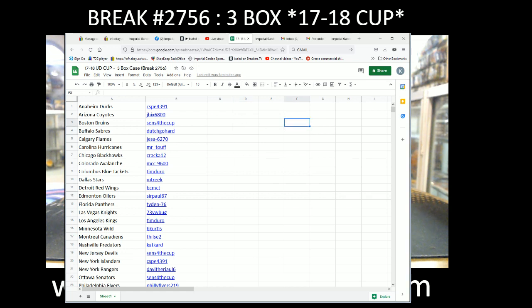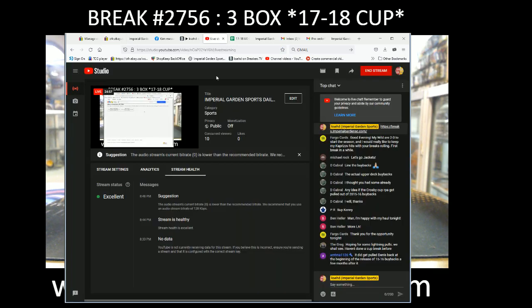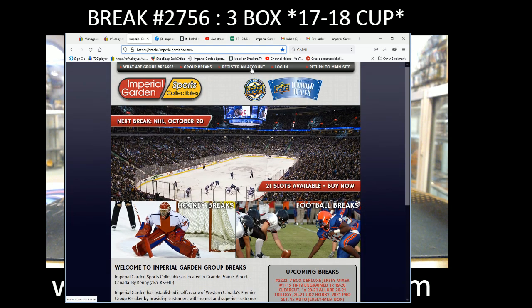Hey there guys, welcome to Imperial Gardens 3-box 17-18 Cup case break number 2756. It is Sunday October 17th at 8:08 p.m. Pacific Standard Time and 11:08 p.m. Eastern Time, live on Breakers Live and on YouTube.